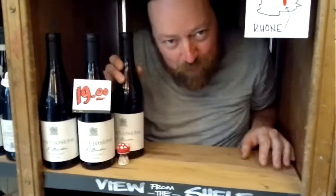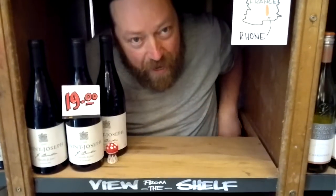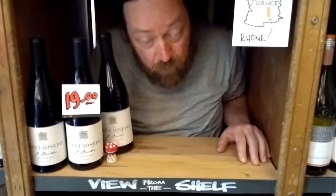Good afternoon viewers and welcome to View from the Shelf. Today we're talking about Boutin Saint Joseph from the Northern Rhône in France. This wine is made by Stéphane Vedot, famed all up and down the Rhône Valley for his Grenache and Syrah based wines, but his best wines are the Syrah wines from the Northern Rhône.